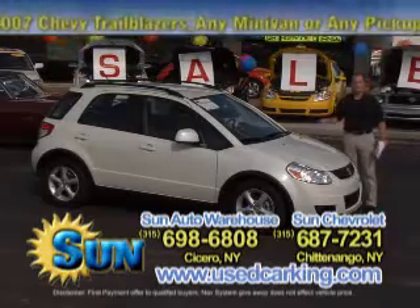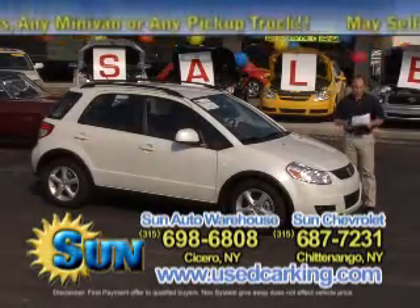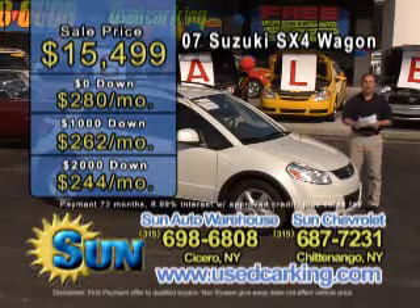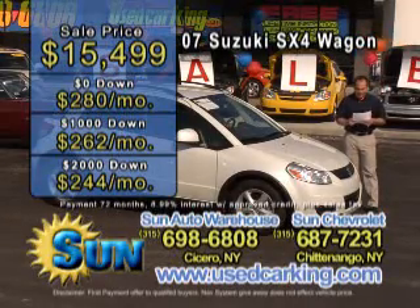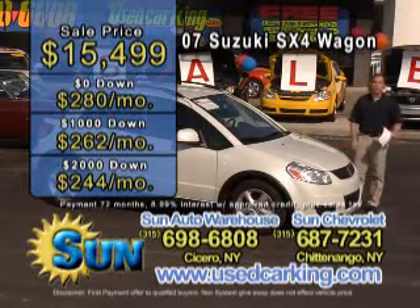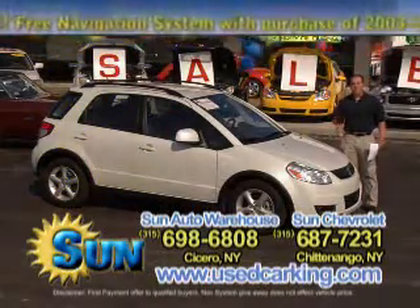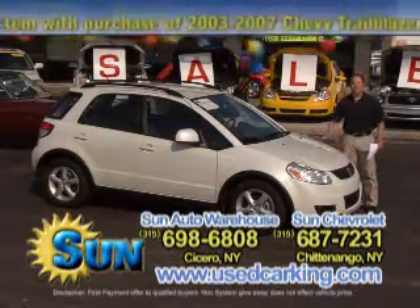This car has only got 9,000 miles on it. You get the balance of the factory warranty and it's extremely affordable — it's only $15,499. Nothing down is $280 a month, $1,000 down is $262 a month, and $2,000 down is just $244 a month for an 07 Suzuki SX4, all-wheel drive, 30 miles to the gallon, at a great price with only 9,000 miles. Don't miss it.